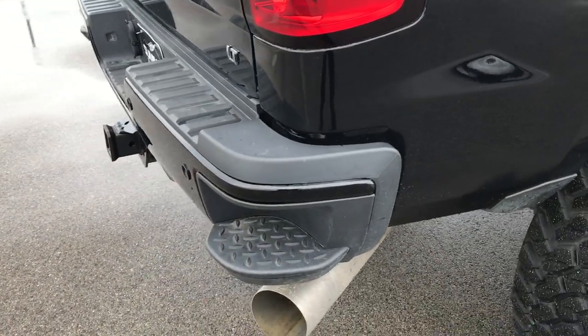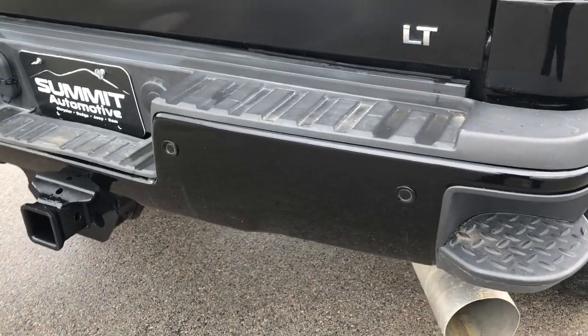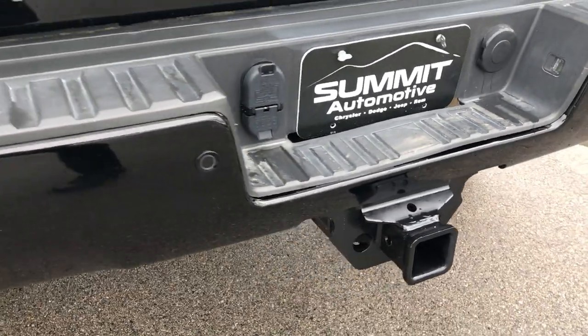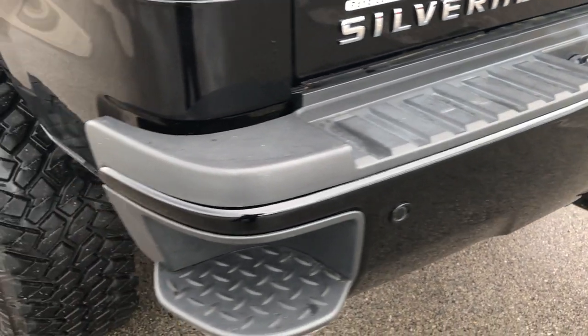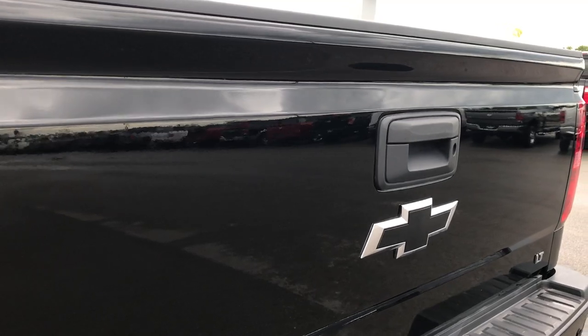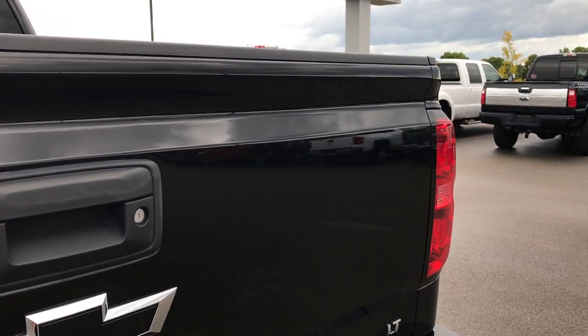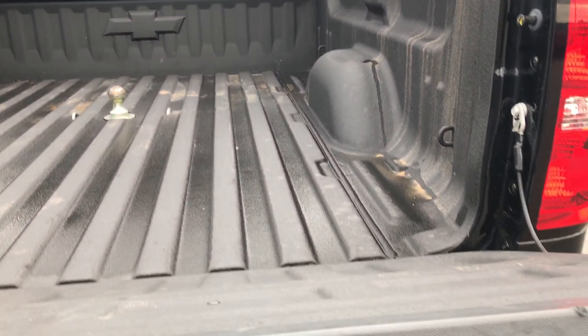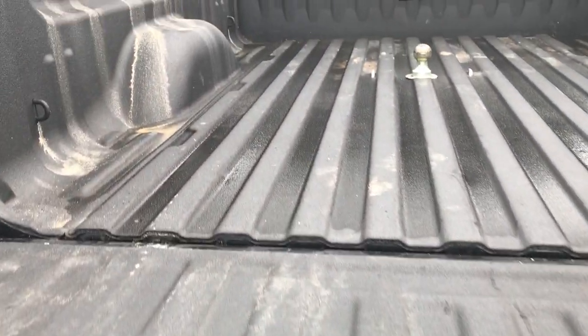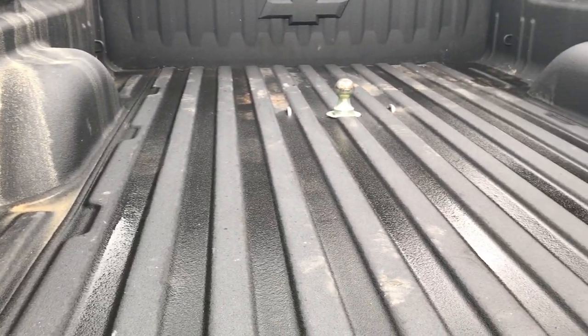It has the rear bumper steps, backup sensors, and a full towing package which includes the receiver hitch, 4-pin and 7-pin wiring. The tailgate is in excellent condition, no dents, dings, or scuffs. It is a locking tailgate and you also get the drop-down assist on there. It's got a really nice spray-in bed liner in this truck.